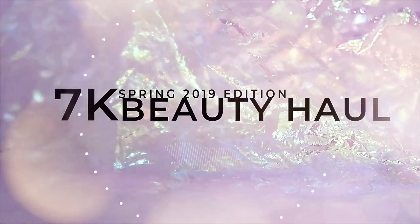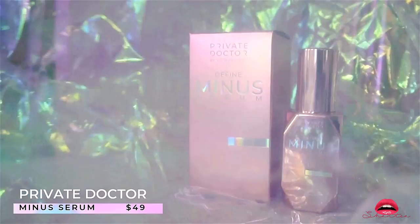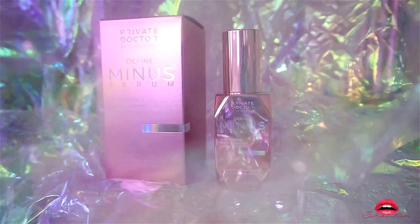Hey guys, it's Lovit and today I'm doing a huge beauty haul — it's going to be quite long so let's get started. This is my all-time favorite serum when it comes to minimizing fine lines and wrinkles. I am so in love with this product and I do recommend for you to try it out.